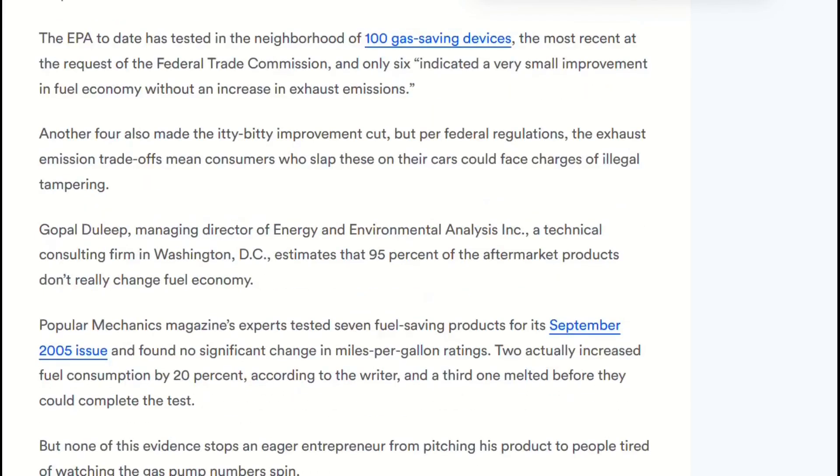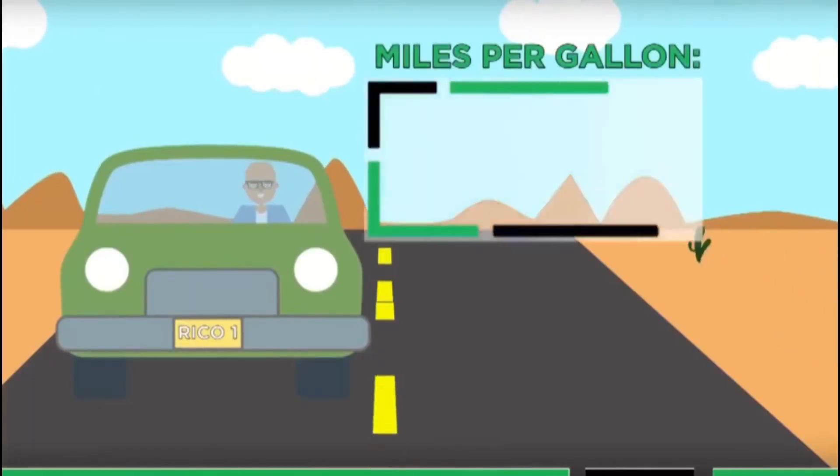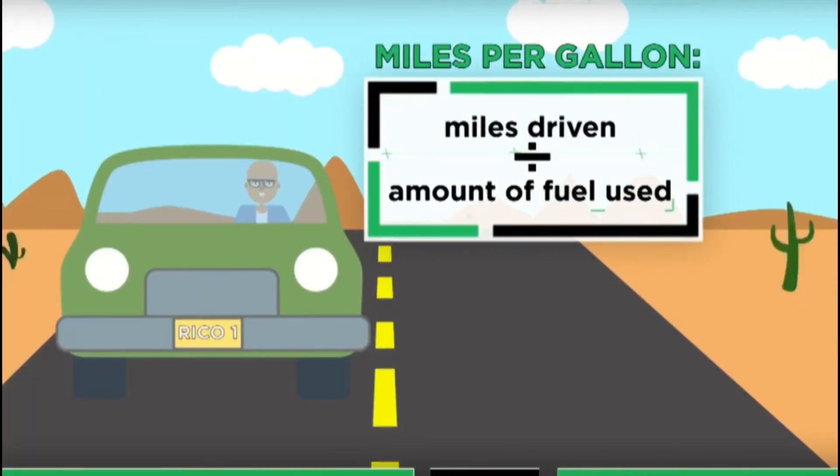Multiple red flags in the listing: no company address, no specifications, no testing data. Claims violating basic engineering. Identical to devices in FTC settlements.